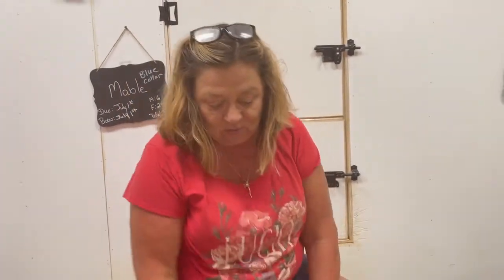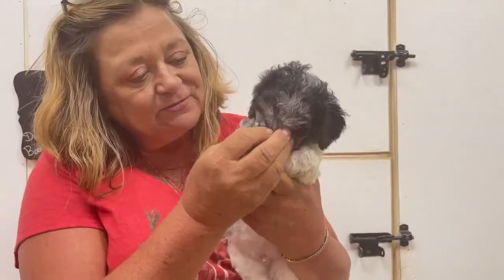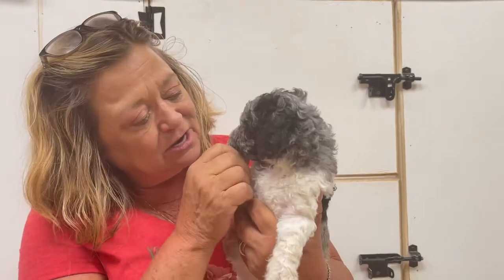And we have one more little Merle boy. See right here I am. Aren't I beautiful, huh? Yes, I am. I'm gorgeous.